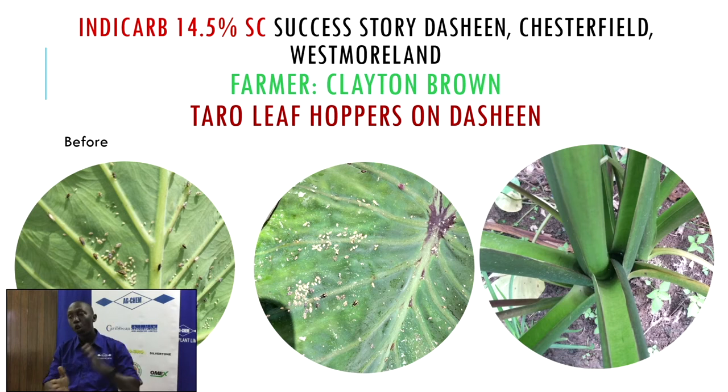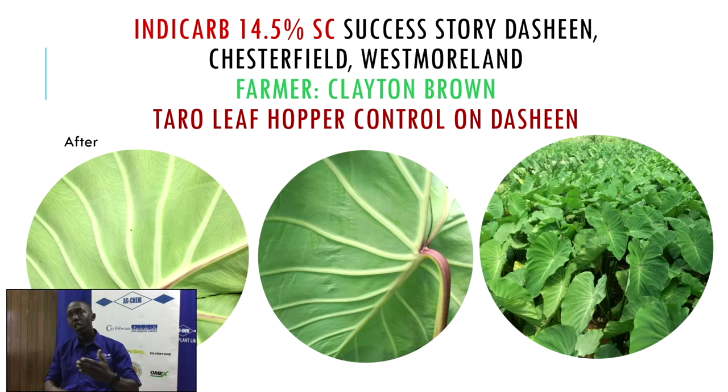If you have planted dasheen, you can turn the leaves over to check for leaf hoppers — once you touch the leaves, they will fly or hop away. We were able to clean up the area literally by applying IndyCarb. We found a challenge, took it on, and got real solutions. Because we are always in the field, we do these demonstrations and trials to ensure our chemistry performs as stated. The leaves in the field are clean, little or no pests seen, and the plant can grow healthy — testament to the fact that we intervened and used IndyCarb.